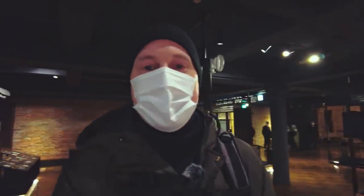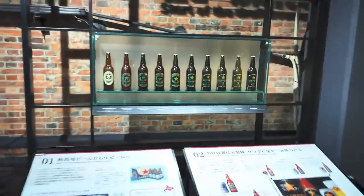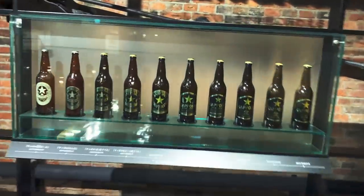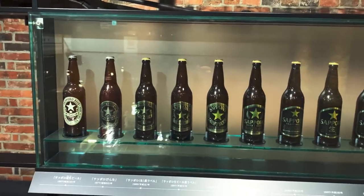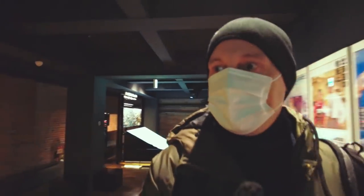Maybe some people are not actually aware that Sapporo is the name of a city — they probably think it's the name of the beer. This is a bit like a torture chamber actually, because the more I see these bottles of beer, the more I really want to start drinking.